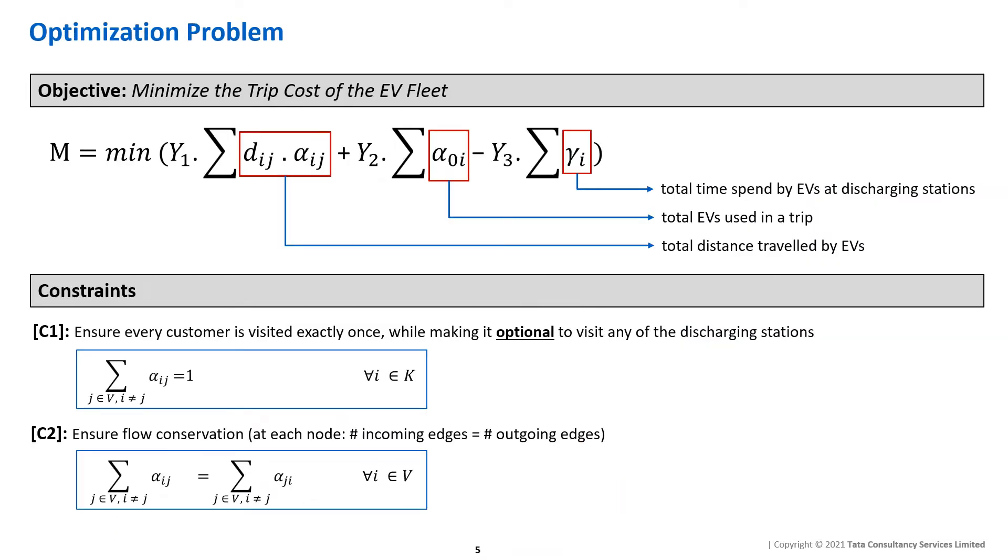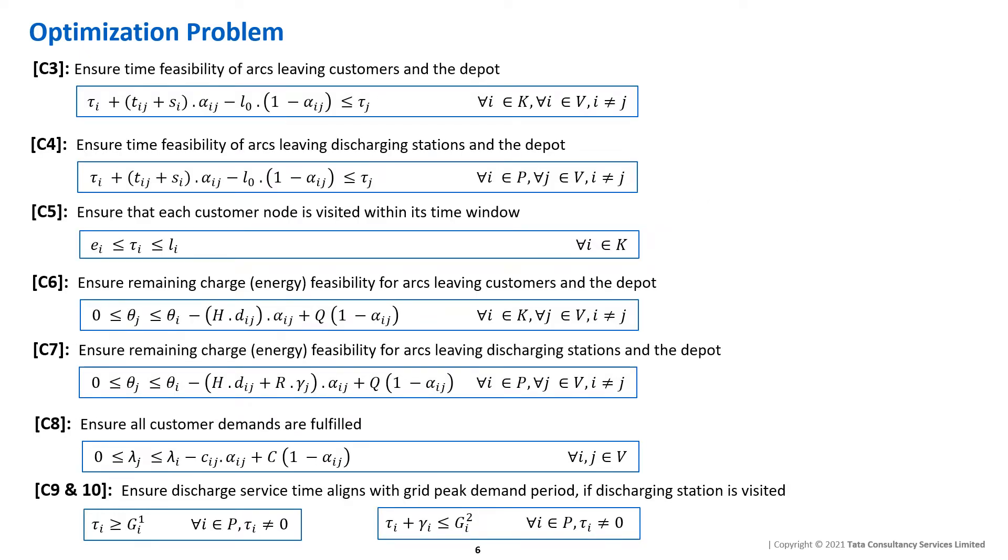The objective function of the optimization problem is the combined weighted cost of the total distance traveled by the EVs and the number of vehicles used in a trip, minus the reward gained from time spent at discharging stations selling power back to the grid. This objective is subject to various constraints as shown in the slides. Please refer to our paper for more details.